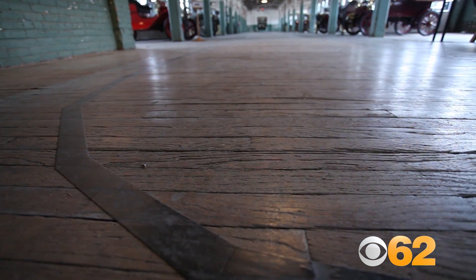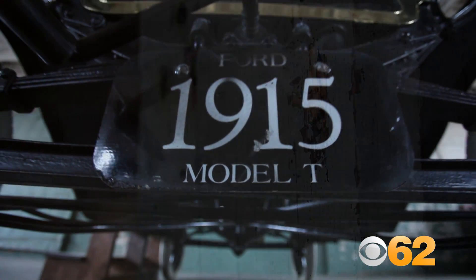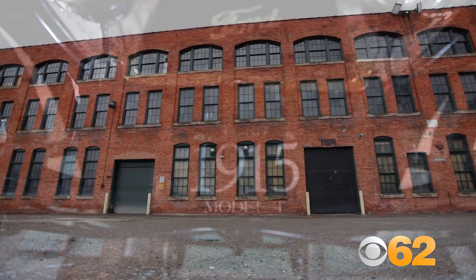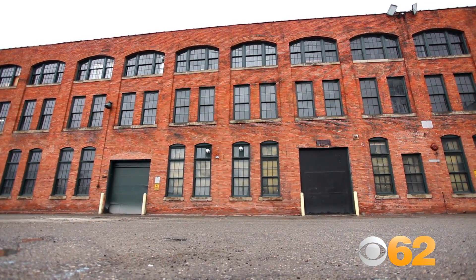It's the original paint. It's the original floor. You see the marks of their accomplishment. They produced 45,000 cars out of this 67,000 square foot textile mill, basically is what it is.